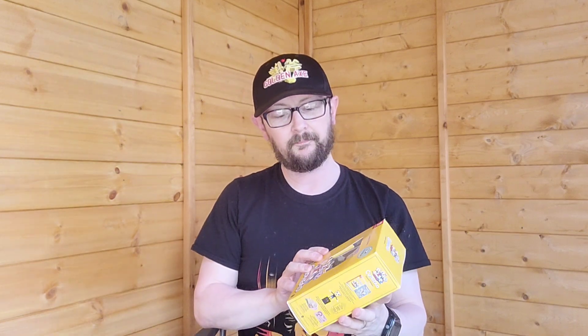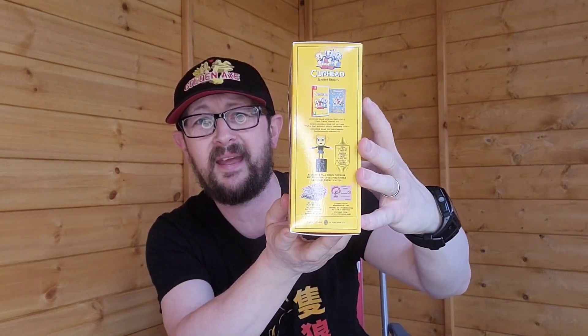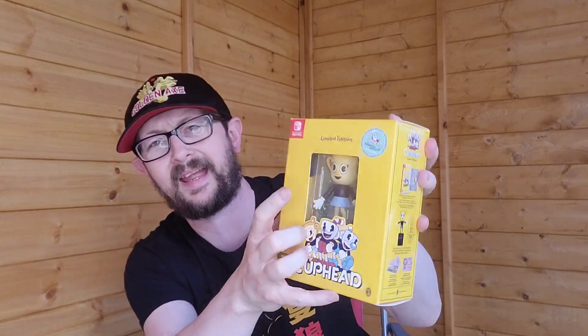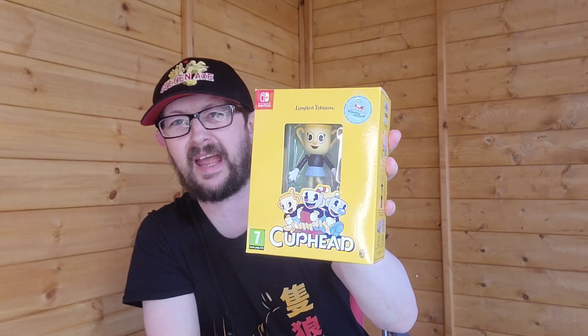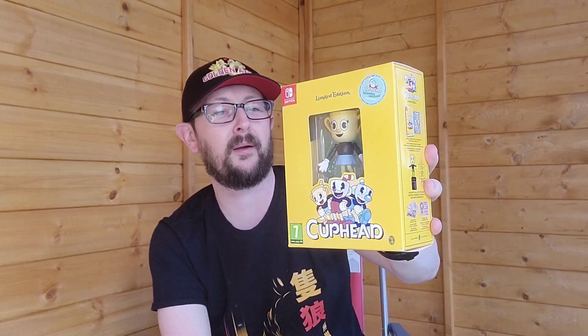I got a copy of Cuphead on the Nintendo Switch - the limited edition version. It's quite thick because I think there's a little character in there, but it fits the switch case. It was only 18 quid - a game we were just selling off and I think I must have got the very last one. I shared the link with a couple of the lads in one of the groups and they said yeah it's gone, so I must have just literally got the last one.